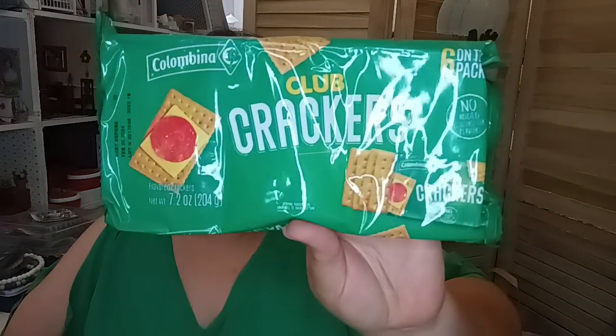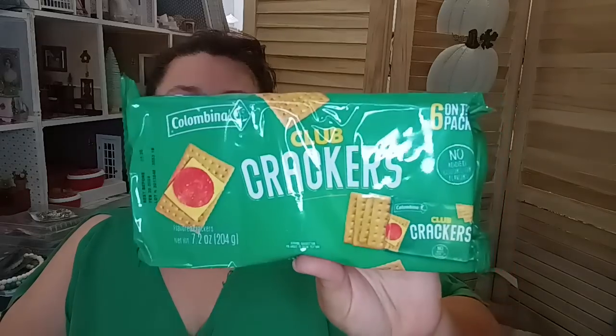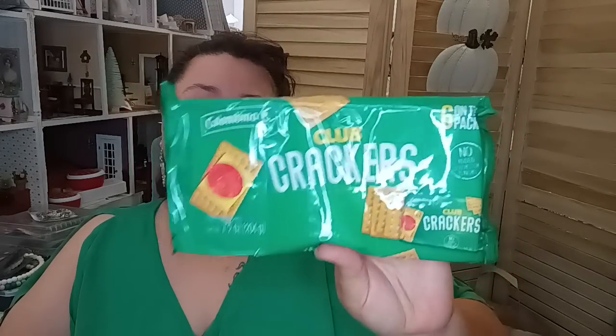The next thing I found was the Columbina club crackers. Oh look, it matches my shirt — this is my favorite color, green! This is actually a dress from Shein with great little open sleeves. I wanted to give these crackers a go — I saw a lot of y'all hauling them and wondered if they're any good. I picked up one; first time I've seen them at Dollar Tree.